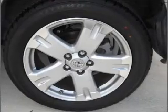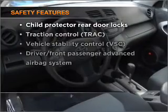Power door locks, power windows, power steering, cruise control. If safety is a high priority,